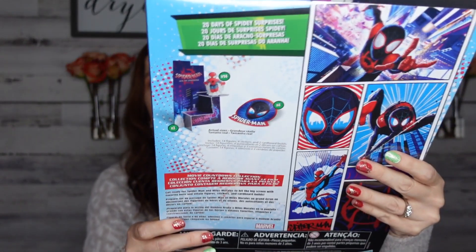This is so cool and perfect timing for Christmas — it's by Hasbro for ages four and up. It's the Spider-Man: Into the Spider-Verse movie collection countdown with 20 days of Spidey surprises. This was the only one they had, but I'd love to know if there are other versions floating around because 20 Spider-Man surprises is awesome.